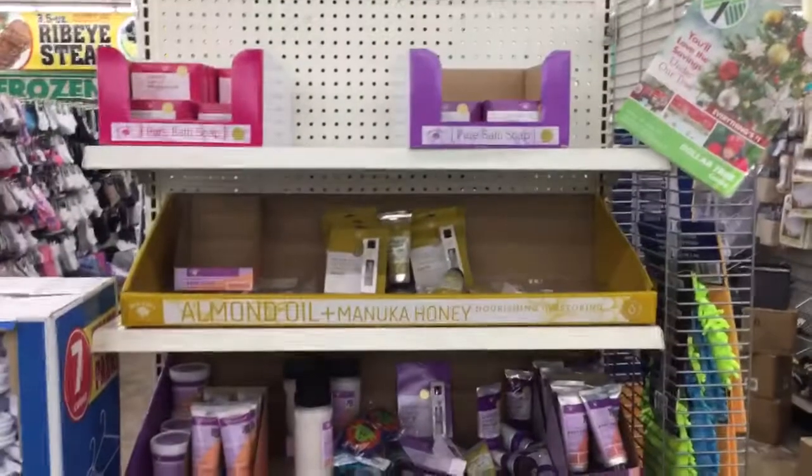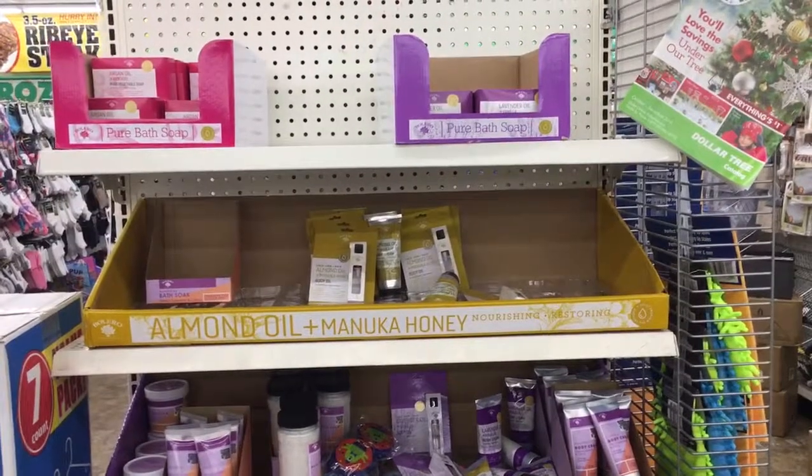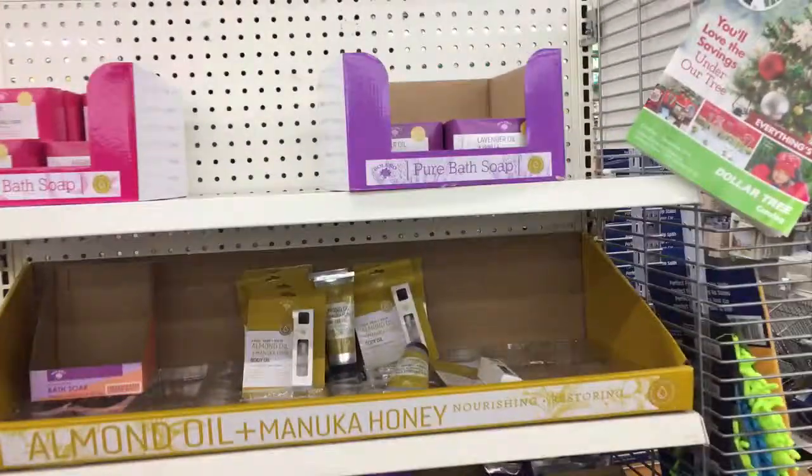Hey guys, I'm at Dollar Tree. A lot of you are looking for that Bolero soap. I think this is the first time I've ever seen a display of these.